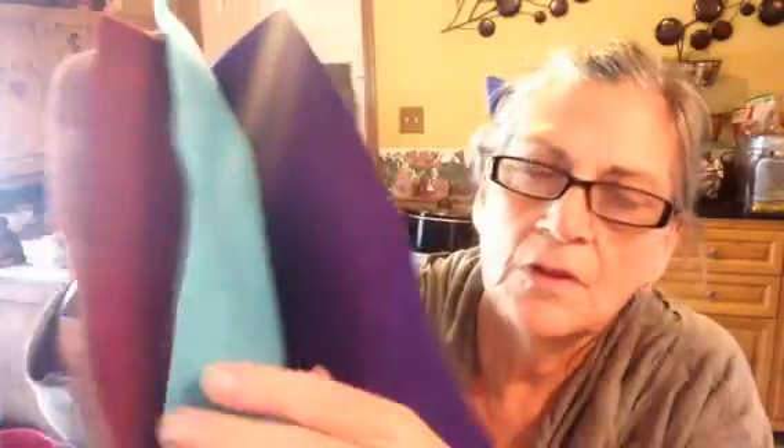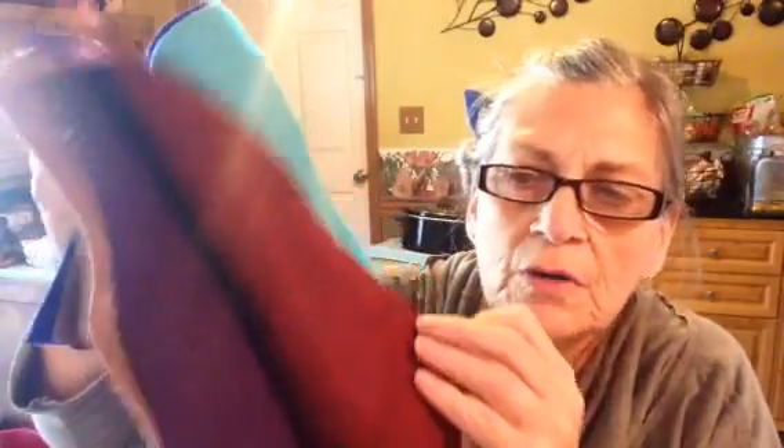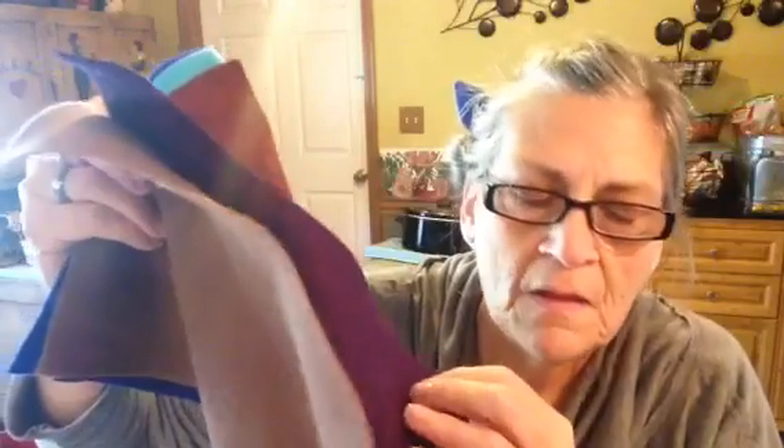Then I went to AC Moore and I got some felt — I got gray, dark purple, teal, burgundy, another dark purple, and a brown.